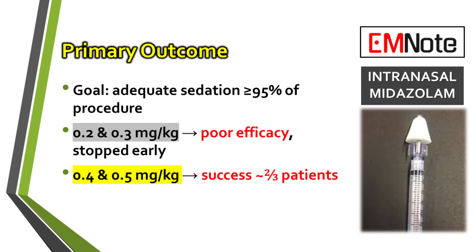Conversely, the higher doses — 0.4 mg per kg and 0.5 mg per kg — demonstrated greater efficacy, achieving adequate sedation in approximately two-thirds of the patients receiving these doses.